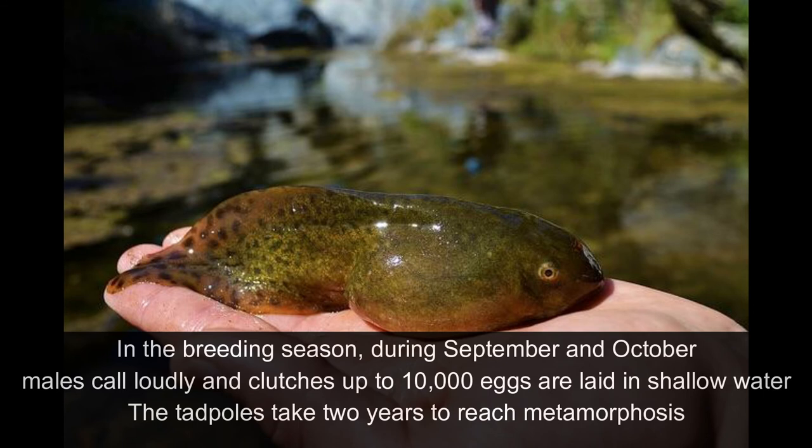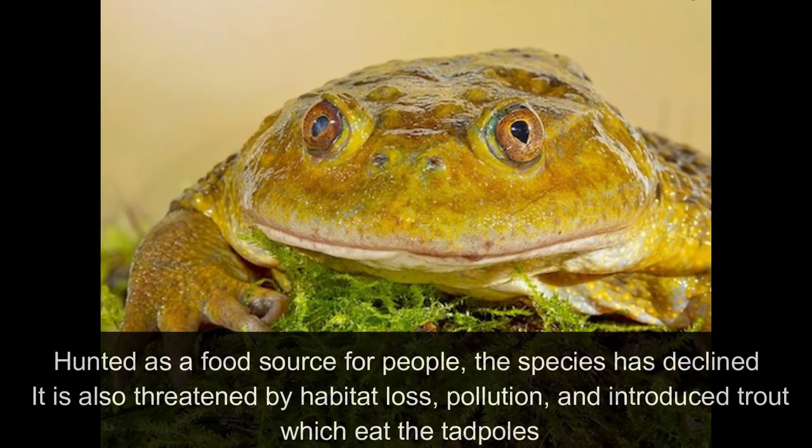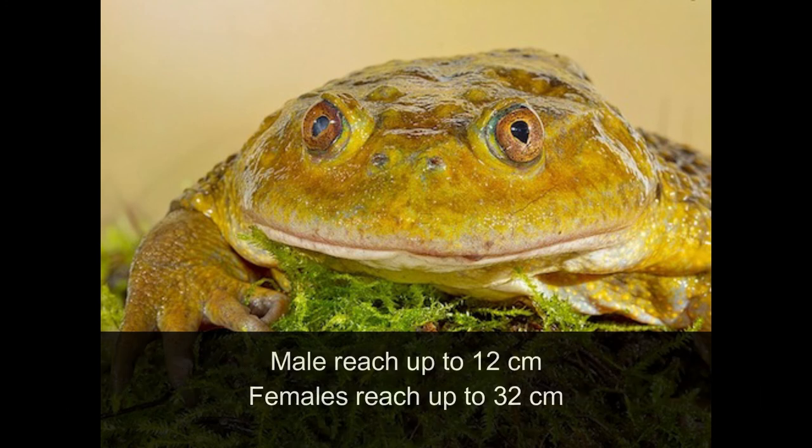In the breeding season, during September and October, males call loudly and clutches of up to 10,000 eggs are laid in shallow water. The tadpoles take 2 years to reach metamorphosis. Hunted as a food source, the species has declined. It is also threatened by habitat loss, pollution and introduced trout, which eat the tadpoles. Males reach up to 12 cm and females reach up to 32 cm in length.